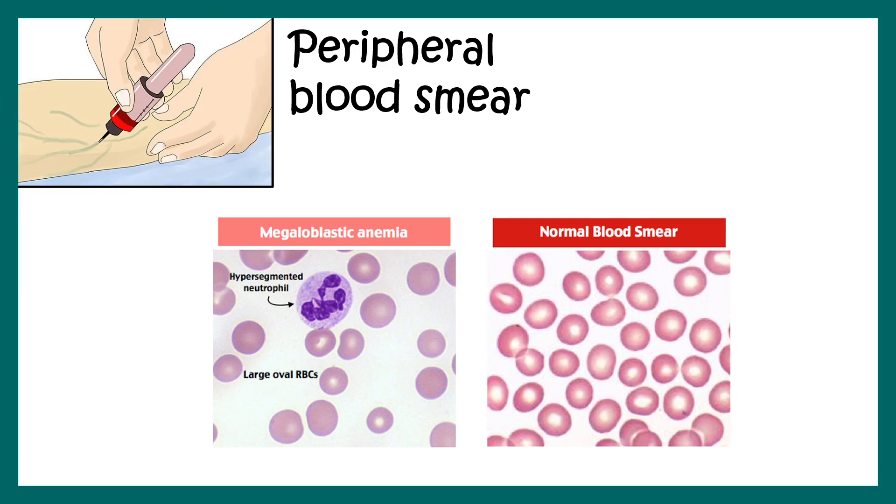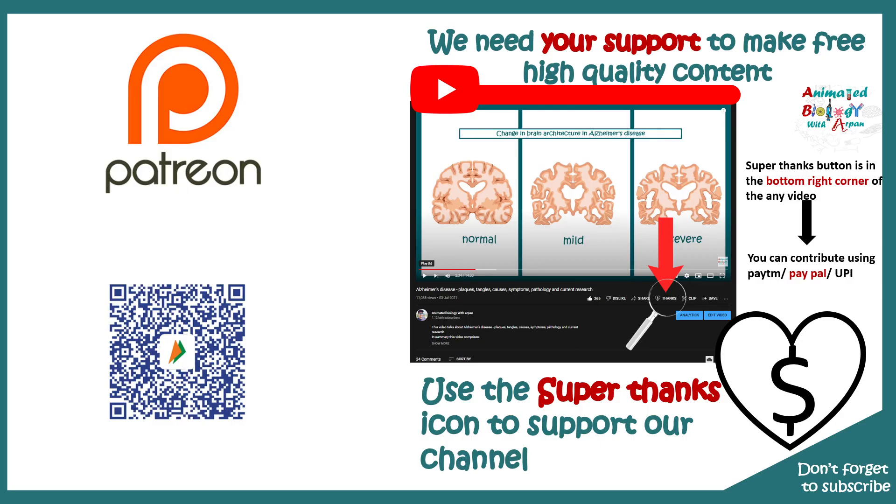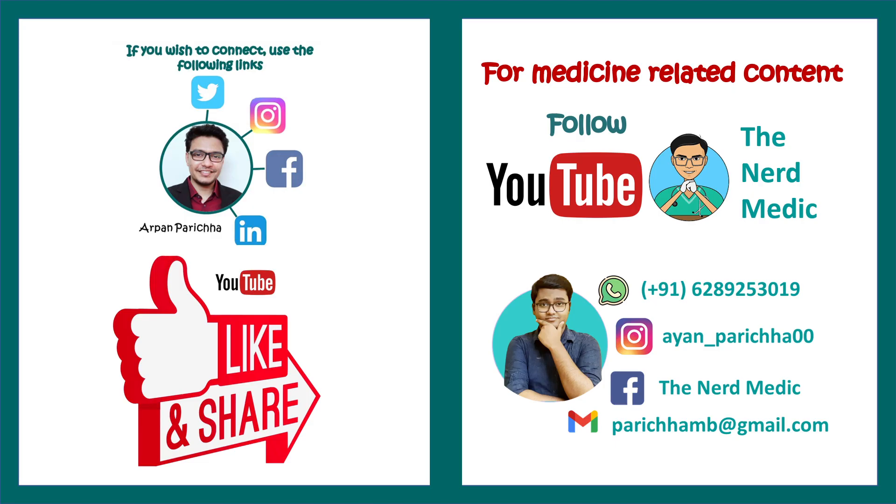That covers how to determine whether a patient has vitamin B9 deficiency. You can find notes and flashcards on the Facebook and Instagram pages linked in the description. You can support this channel on Patreon or via the Super Thanks icon at the bottom right of the video, using PayPal, Paytm, or UPI. You can also follow the Nerd Medic channel for exclusive medical content. See you in the next video, and leave any specific suggestions in the comments.